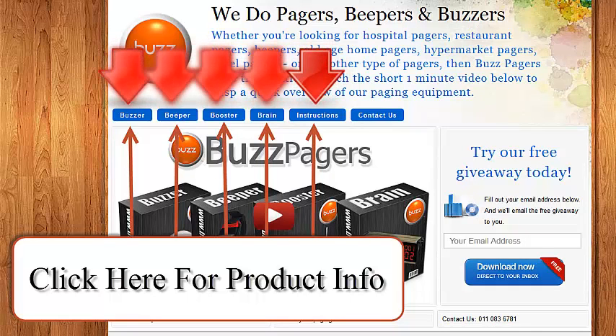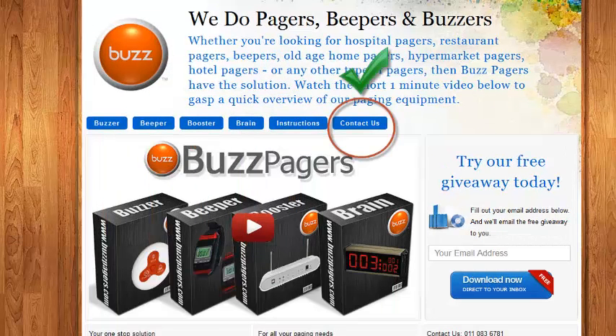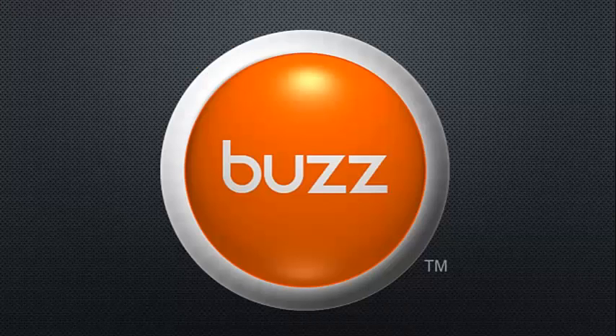If you would like to obtain some more information on any of our products, please click on the appropriate button at the top over here. If you're inquiring for agency availability within your area, please do get in touch with us through the contact us button which is located at the top right hand side of our website over here. We hope you enjoy browsing around our website. Thanks for visiting us, and from all of us here at BuzzPagers, have a great day.